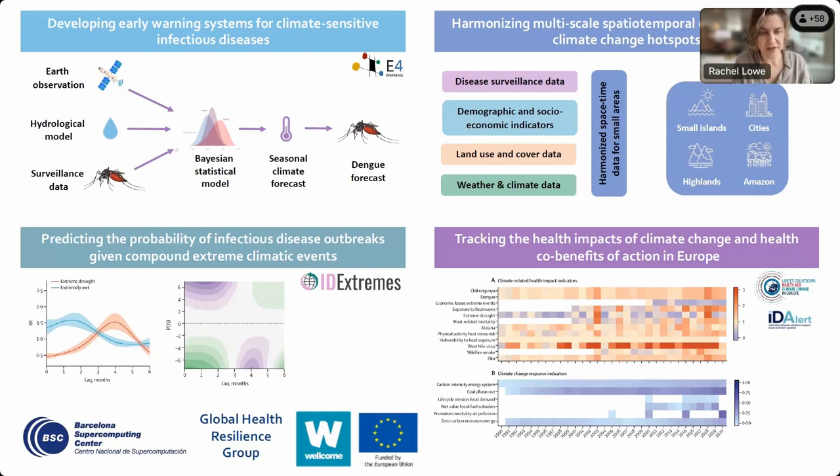We have another project funded by the Wellcome Trust to build digital infrastructure to efficiently harmonize multi-source datasets, with a focus on climate change hotspots — particularly in cities, highlands, the Amazon, and small islands. We're developing toolkits to bring together disparate datasets from disease surveillance to land use and land cover, and also using strategically collected data from weather stations and drones to devise algorithms that improve the quality of the gridded datasets we use.